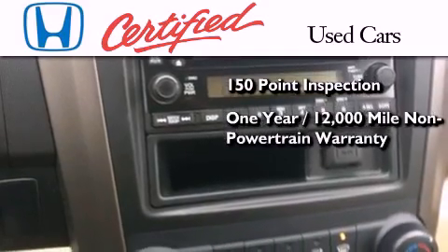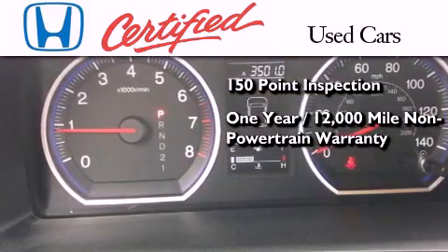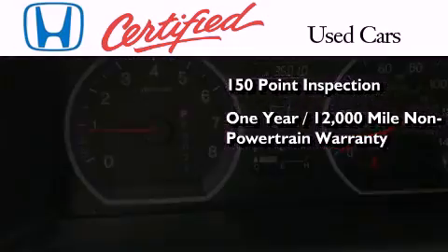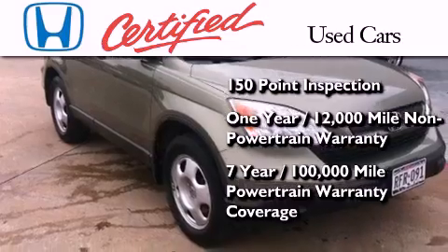It also comes with an additional one year or 12,000 miles of non-powertrain equipment warranty coverage on top of what's left of the original new car warranty, and seven years or 100,000 miles of powertrain warranty coverage.